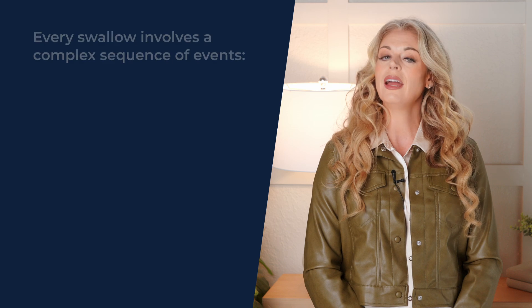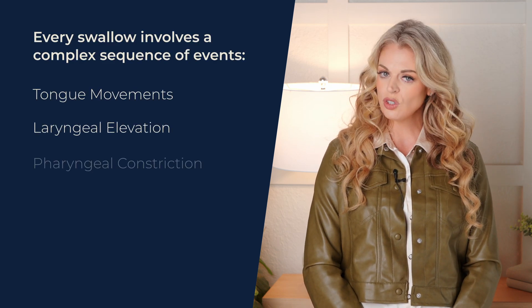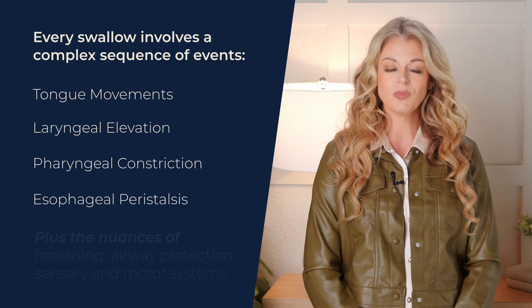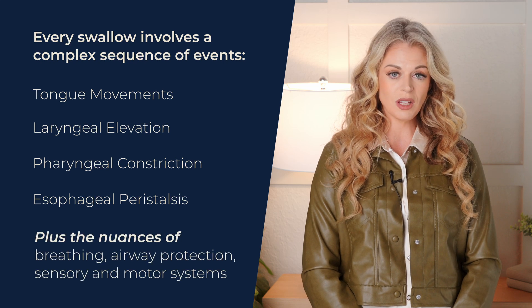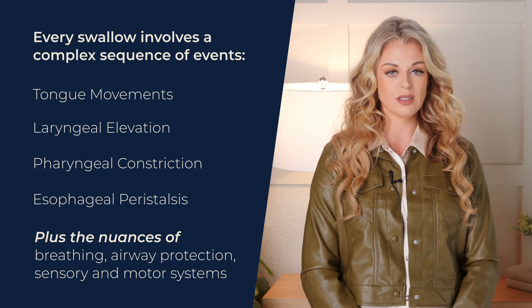We need to be masters of the intricate symphony of muscles and nerves that orchestrate the swallowing mechanism. Every swallow involves a complex sequence of events — a carefully choreographed dance of tongue movements, laryngeal elevation, pharyngeal constriction, and esophageal peristalsis. And that's just the tip of the iceberg. We need to understand the nuances of breathing, airway protection, and the intricate interplay of sensory and motor systems. If we don't understand the dance, we won't be able to detect those subtle missteps that often lead to a correct diagnosis and treatment plan.